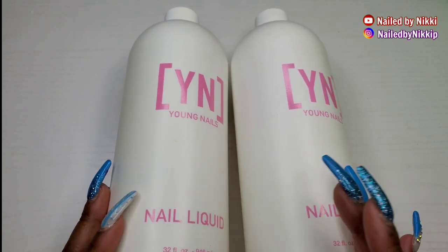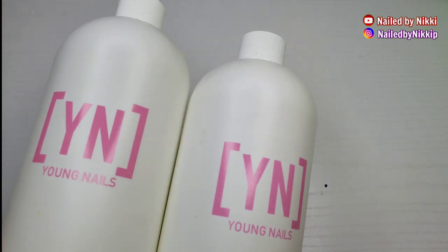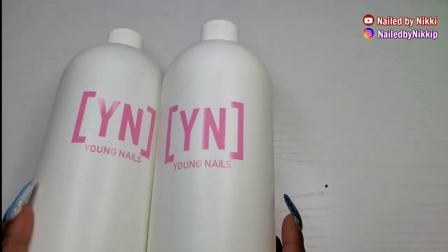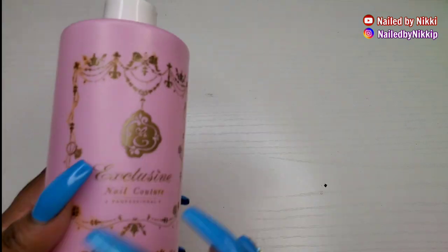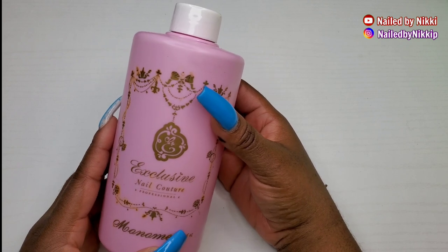It got the job done, but I'm not going to call it my favorite. So in 2021, unless there's a massive sale, it's a no for me. All right, so let's talk about E-Nail Couture monomer.